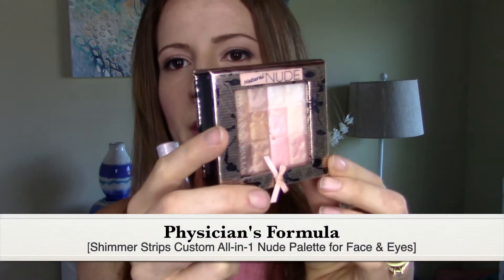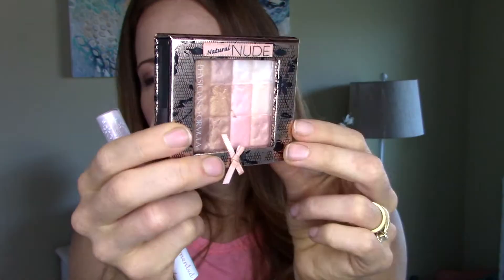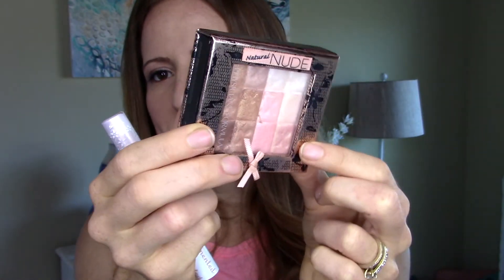I forgot to mention a highlighter — this one from Physicians Formula. These are absolutely beautiful. I really like these ones with the squares as opposed to their shimmer strips because this one is much more shimmery and not actually glittery. I think I got this one on Amazon because they're always out of the one I want at the drugstore. It's a nude natural and I love the light colors for the top of my cheekbones — that's what I have on right now. I often use it for my eyes as well, putting the light color in the center of my eyelid, under my brow bone, or in the corner of my eye.